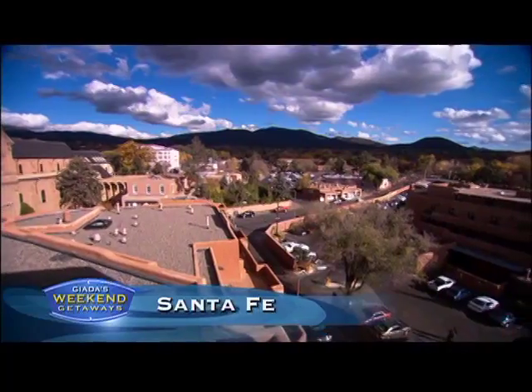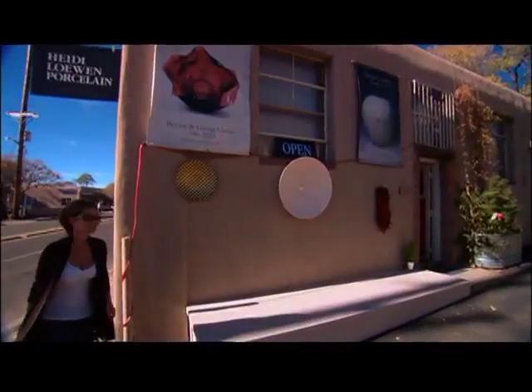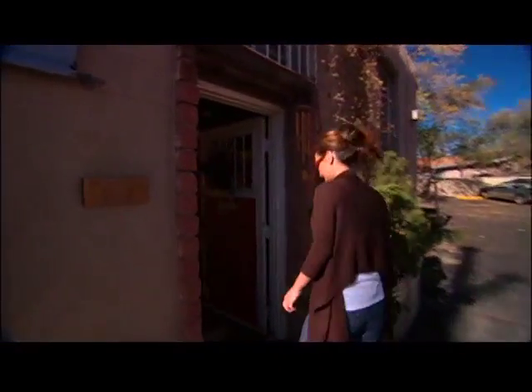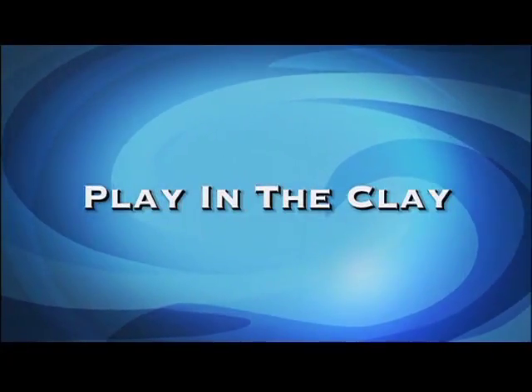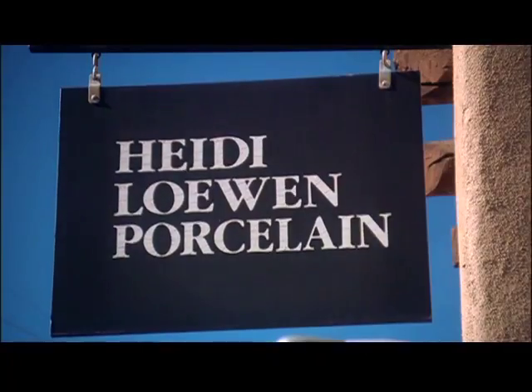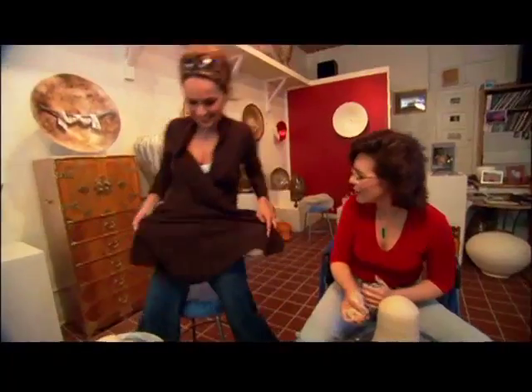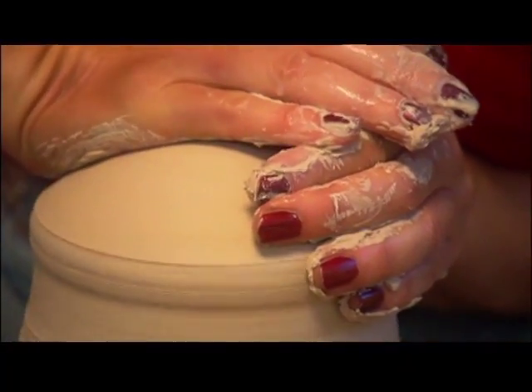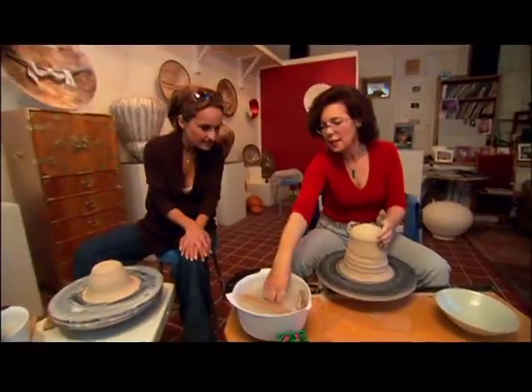It's Saturday afternoon in Santa Fe, a town known for creative expression. So I'm heading to Heidi Loewen's Porcelain Gallery to make my own masterpiece. Heidi's is one of the few places in Santa Fe where you can stop by for a few hours and create pottery. Heidi uses porcelain, a white clay known for its great strength.